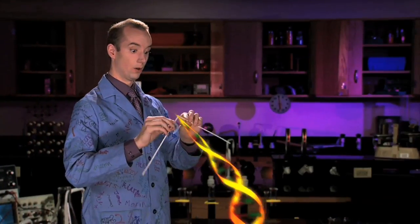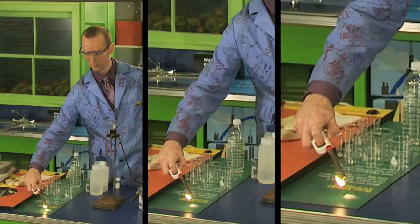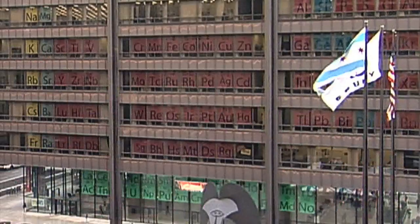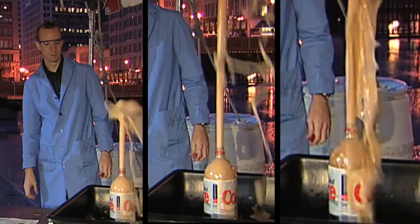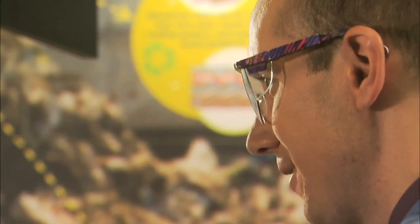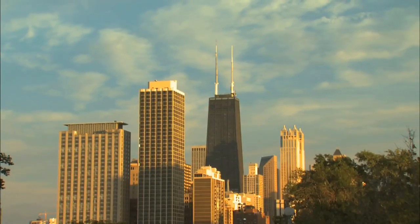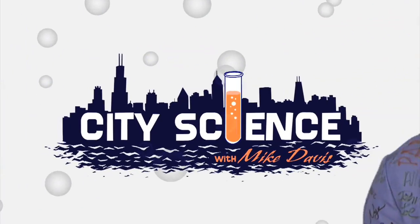It's adenine, guanine, cytosine and thymine. Science you find in the city. Energy's discreet on the corner on the street. It's science you find in the city. It's oscillators, regulators, emulators, generators. Science you find in the city. It's time to explore what science is for — out the window and beyond the door. City Science with Mike Davis.